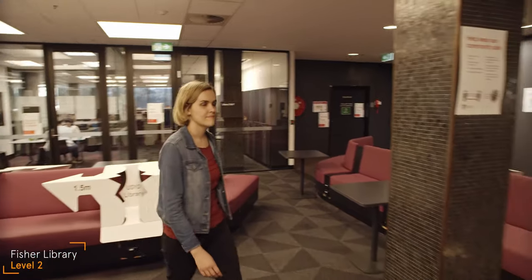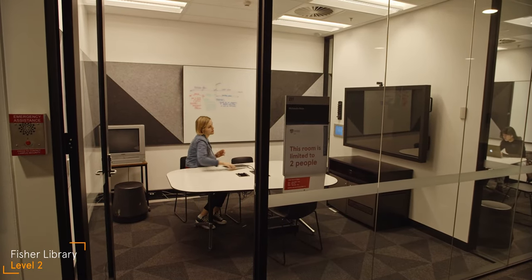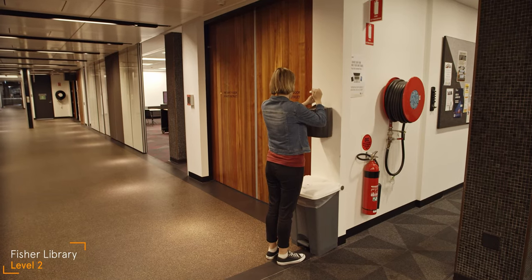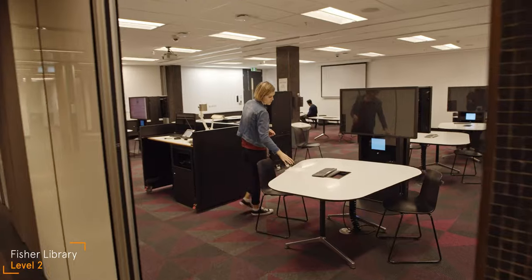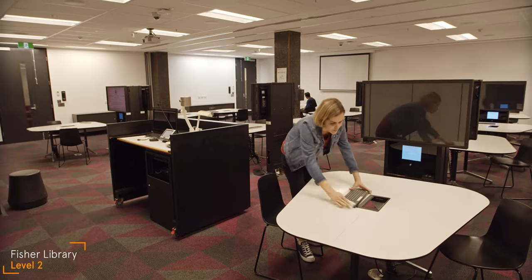Level two is group study space. There are rooms down here for you to book, just like the bookable desks on level three. It's important with all shared spaces in the library to wipe them down before use and follow social distancing guidelines.